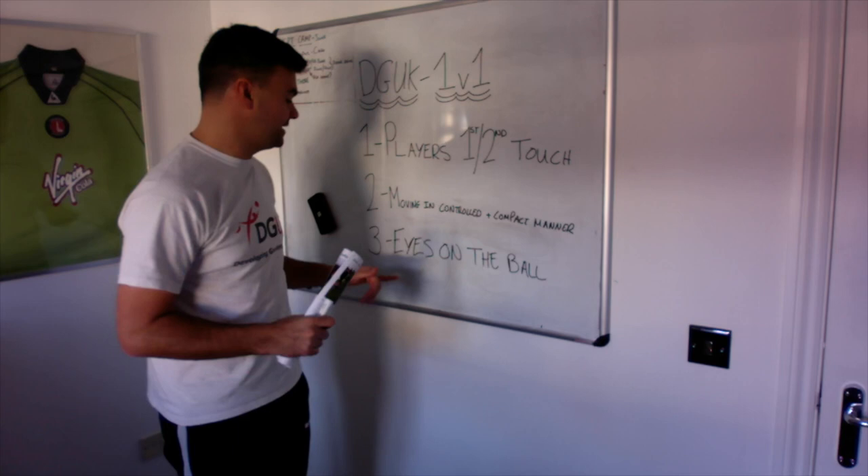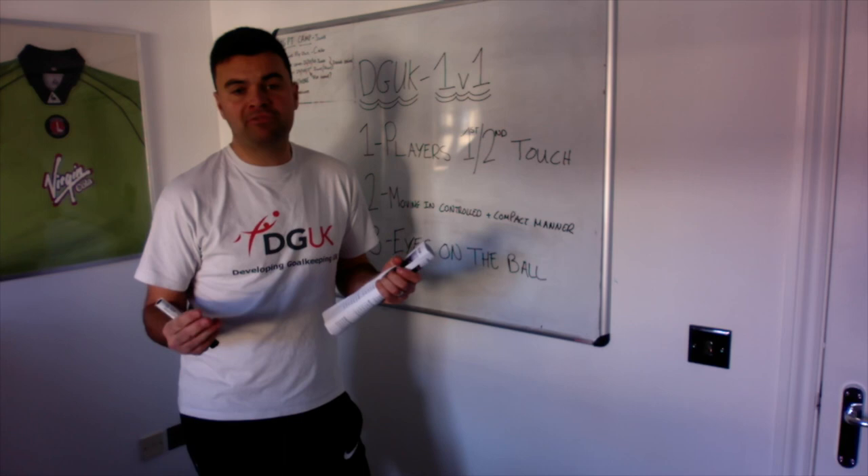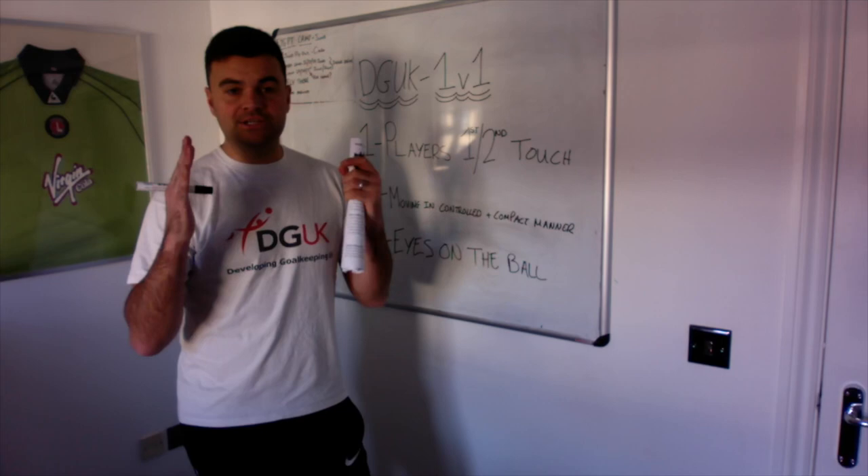Step three — I believe this is one of the most important parts of this 1v1 situation — is keeping your eyes purely focused on the ball. So whatever that centre forward, winger, or whoever it is, they're stepping over, doing whatever they're doing, the most important thing is just keep your eye focused purely on the ball.